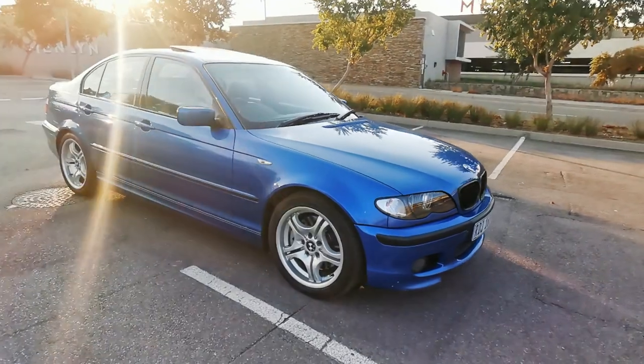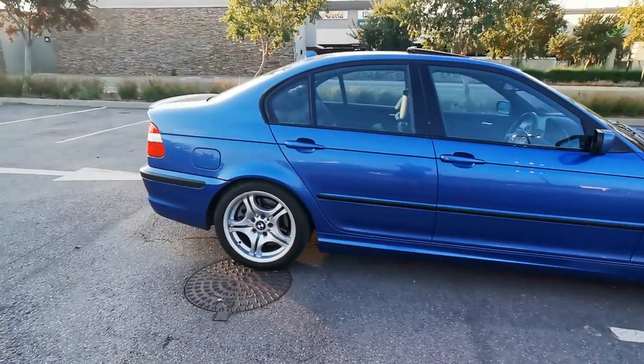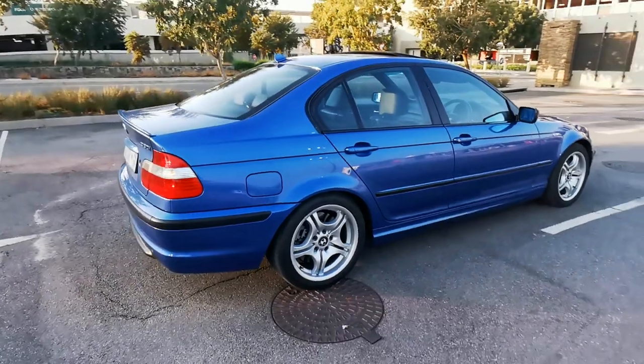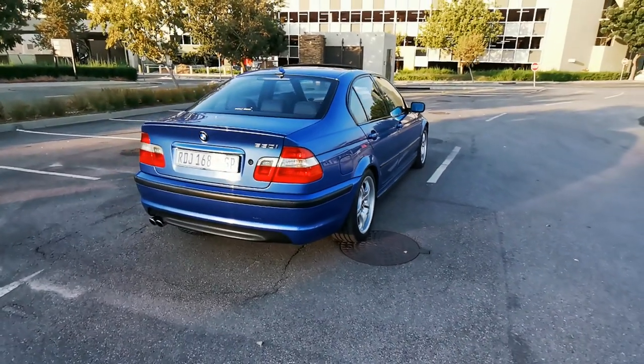In today's video we have the 2004 BMW 330i Individual. The first thing to mention about this car is the wonderful color — this is known as Estrell Blue, and they're actually quite scarce in the 330i models.